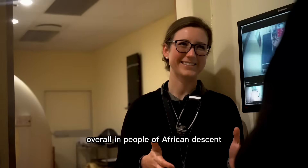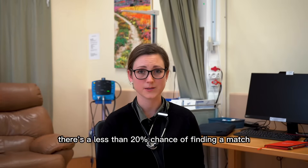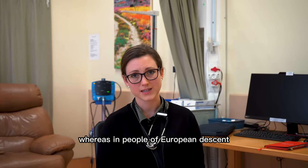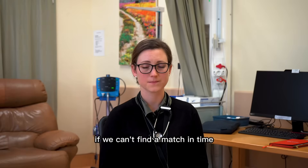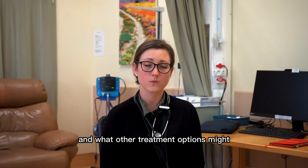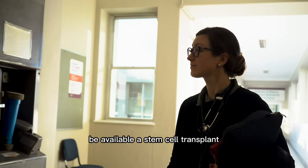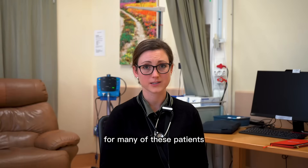Overall, in people of African descent there's a less than 20% chance of finding a match, whereas in people of European descent this is more than 80%. If we can't find a match in time, the outcomes for these patients depend on their disease and what other treatment options might be available. A stem cell transplant is often the only chance of cure for many of these patients.